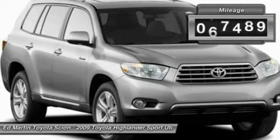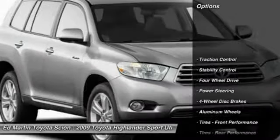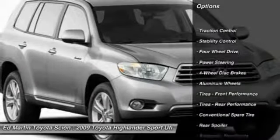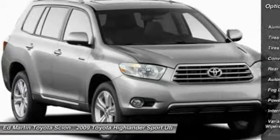This vehicle has less than 100,000 miles. Here are some of this vehicle's great options: traction control, steering wheel audio controls, anti-lock braking system, and stability control.